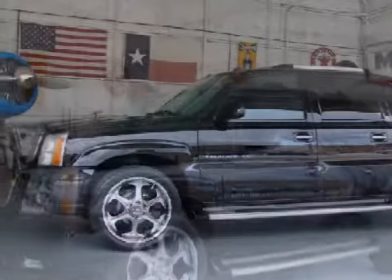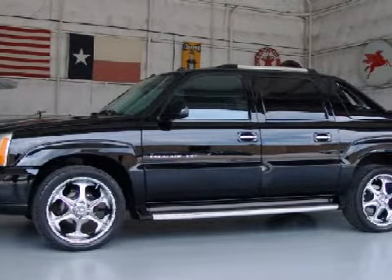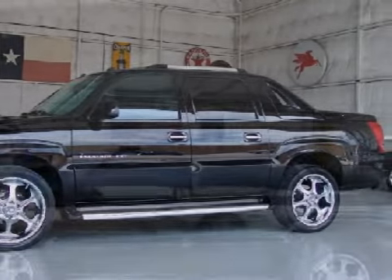Additional front seat features include power lumbar and side bolsters and a two-position memory driver seat. Rear seating features leather seating surfaces, a 60/40 split bench folding configuration for three passengers with a folding center armrest with storage and nuanced leather seating surfaces.